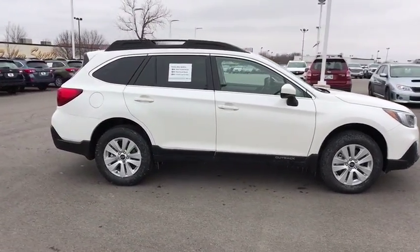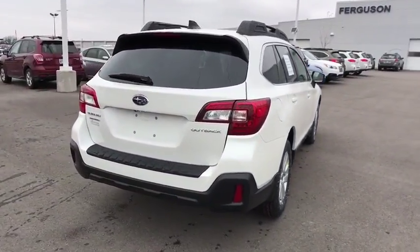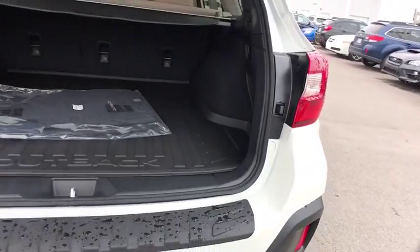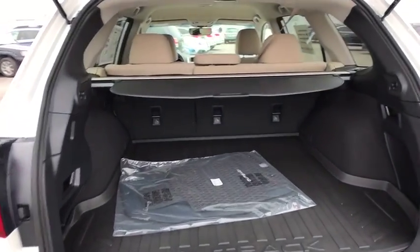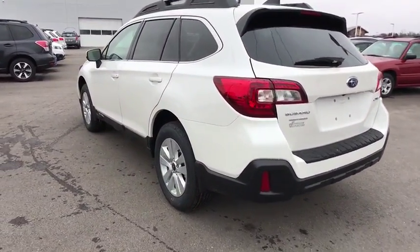Here are some of this vehicle's great options: traction control, backup camera, keyless entry, anti-lock braking system, all-wheel drive, steering wheel audio controls, stability control, Bluetooth, leather-wrapped steering wheel, adjustable steering wheel, power steering, cruise control, aluminum wheels, four-wheel disc brakes, floor mats, AM FM stereo radio, climate control, rear defrost, bucket seats.